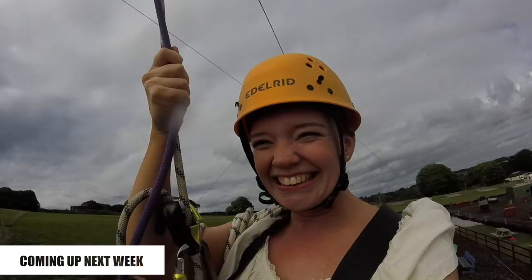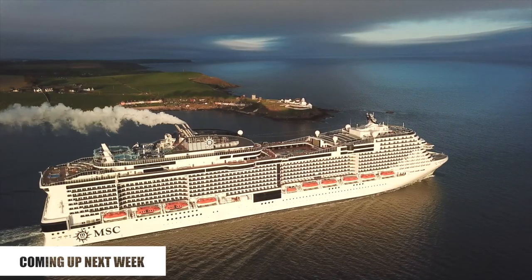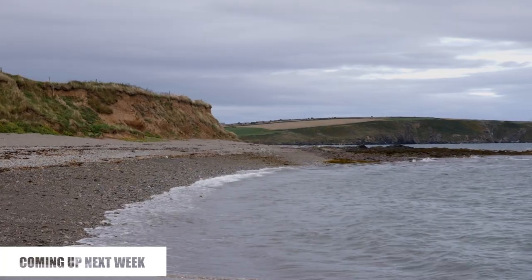What a great start to the series — a day full of adventure and adrenaline. That's it for the first episode of the Ring of Cork travel series. Join us next week when we'll be exploring Trabolgan, going to Roches Point, and exploring the beautiful beaches of East Cork.